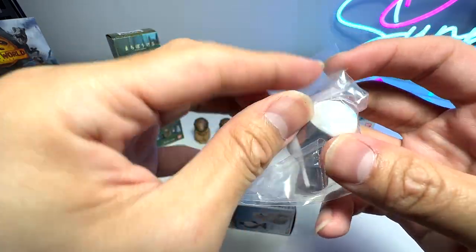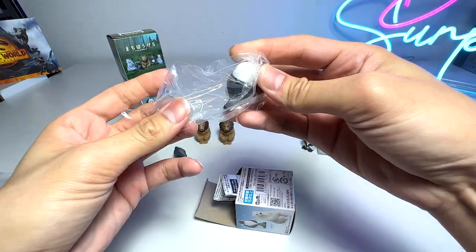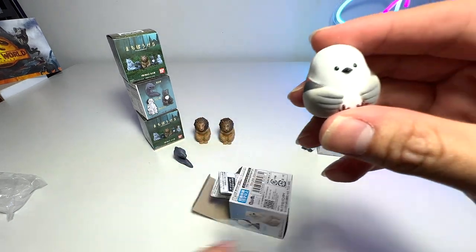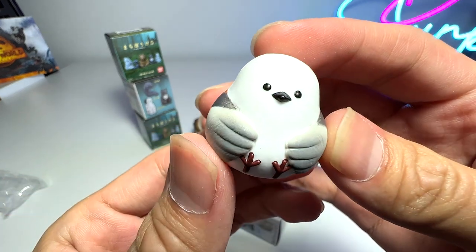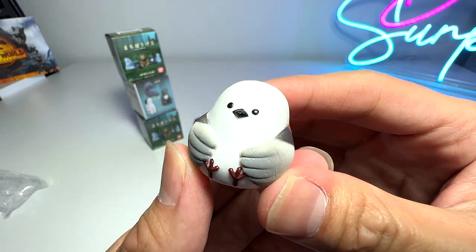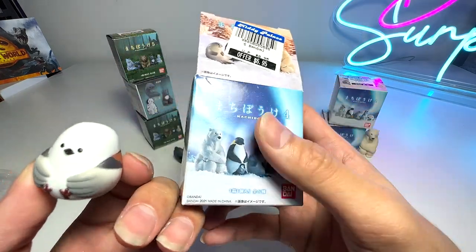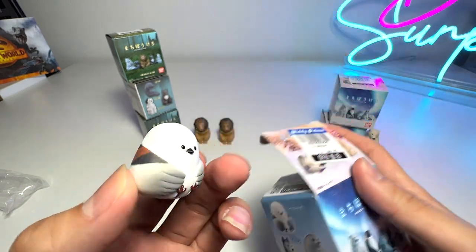Is it an owl? There you go — a really cute bird! I have no idea what type of bird this is because I can't read Japanese, but it definitely seems like an adorable pigeon or something like that, or maybe a dove.